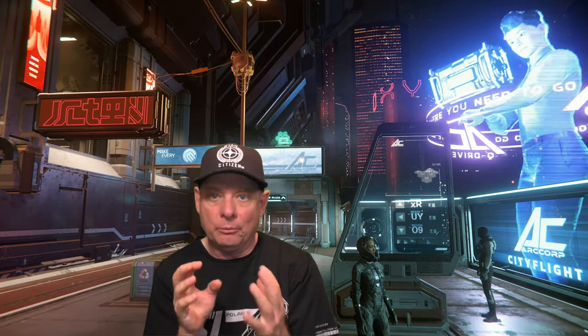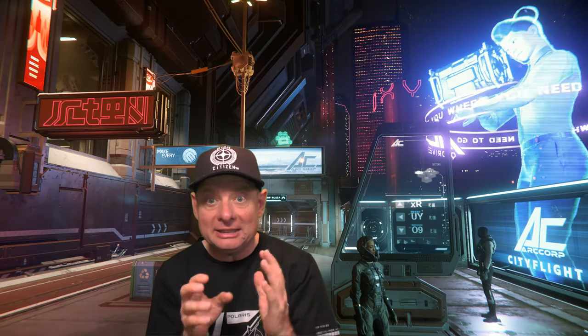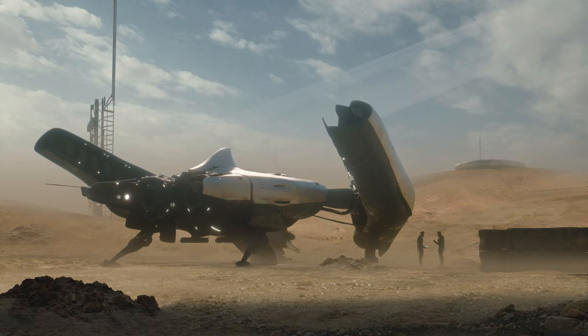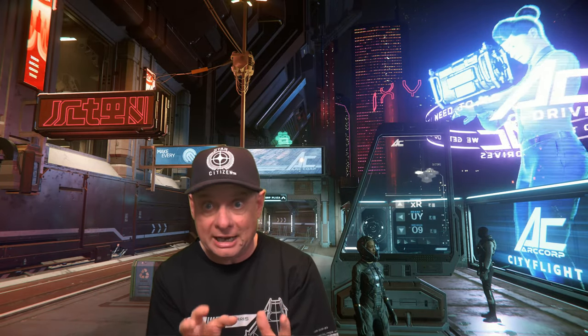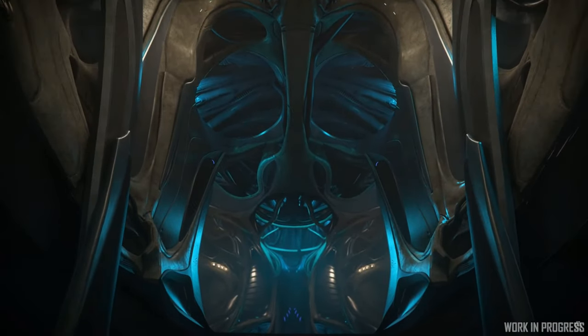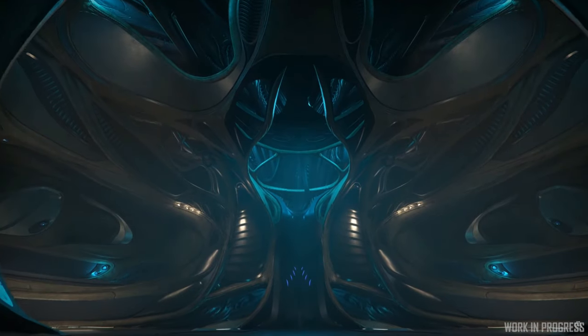Welcome back to the channel and welcome back to Artcourt. This week's Inside Star Citizen wasn't exactly totally thrilling, but we did get another look at the work being done on the Banu Defender. By the look of the footage they showed us, the extra time they're taking for this ship — which should be out in 3.7 hopefully — has been well worthwhile, as we got to look inside at the unique alien design of this first Banu ship.